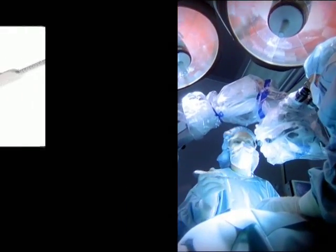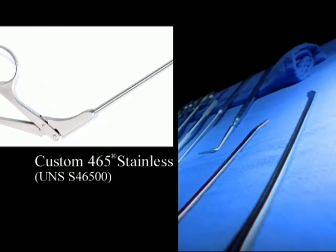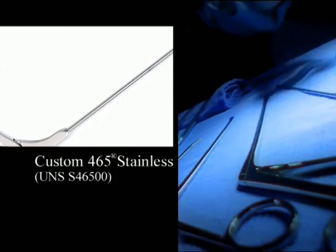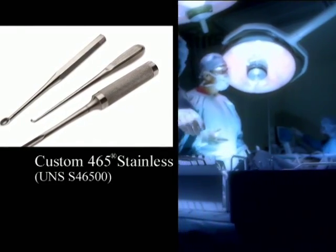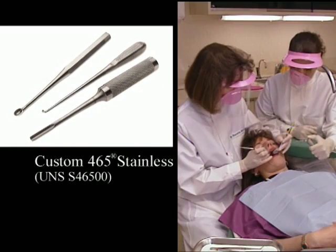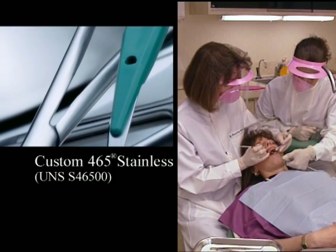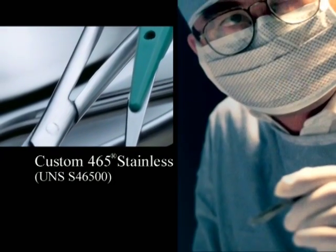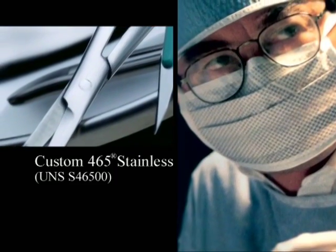Custom 465 Stainless is a premium quality stainless steel alloy. With its combination of high strength, toughness, and corrosion resistance, this patented alloy has been used in numerous applications including surgical scrapers, cutters, suture needles, and dental implants. Instruments fabricated from Custom 465 Stainless are autoclavable and resistant to oxidation in a steam environment.